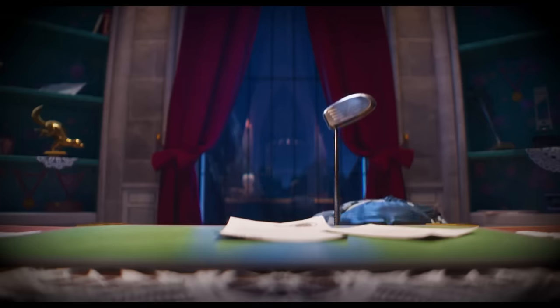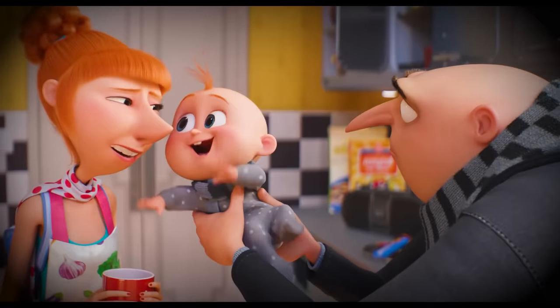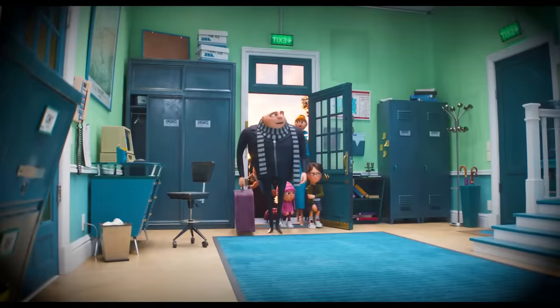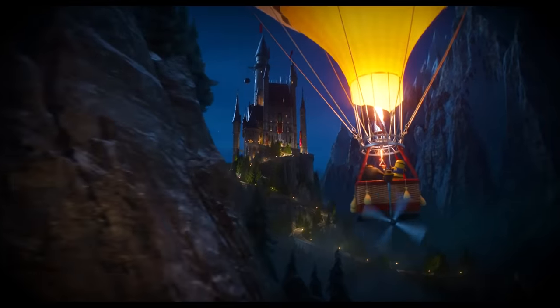These were 22 more incredible details and Easter eggs we found and compiled for you in the trailers of Despicable Me 4. I'm counting down the days to see Gru, the girls, and the minions once again. In the meantime, we have two videos here for you to enjoy while you wait — just choose and click. Thanks, and have fun!